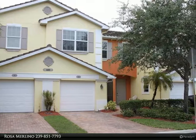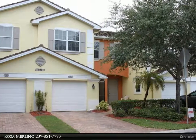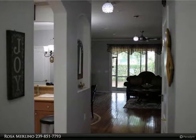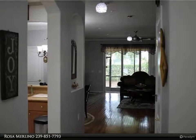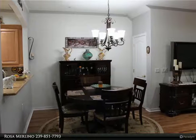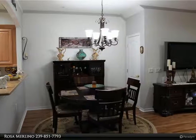This United Real Estate Infinity Property video is presented by Rosa Merlino. Meticulously and lovingly maintained three bedrooms, 2.5 bath townhome with one car garage in the popular Matera community. This home has numerous upgrades: custom paint, granite counters, and stainless appliances.